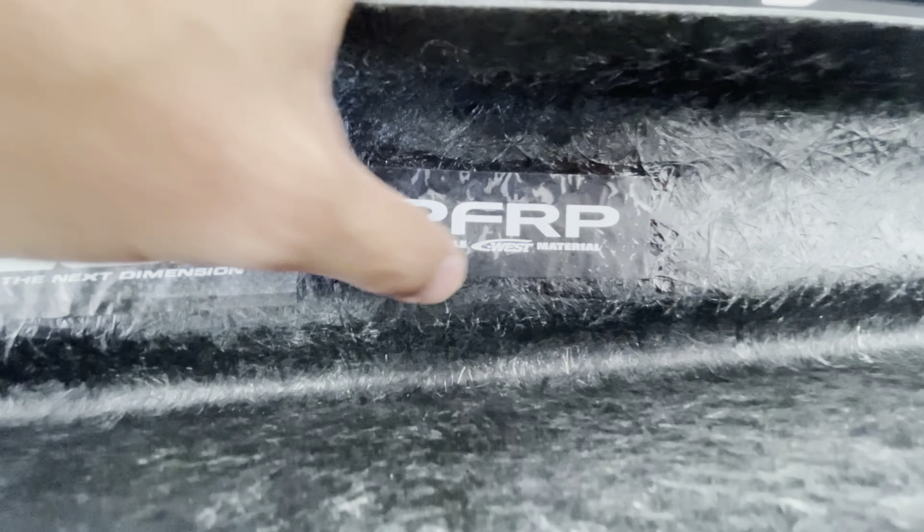I don't know what that is. And then on this one — oh yeah, there's another C-West and P.F.R.P. sticker right there again. So I don't know what P.F.R.P. means, but I'm just going to go ahead and assume it's fiberglass, because this looks like fiberglass. Let's throw this lip on that bumper and see how it looks.